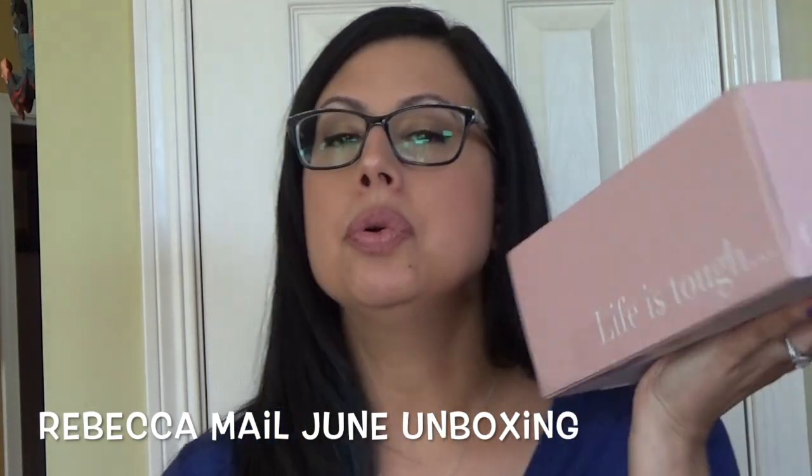Hi everyone, it's Lisa and today I'm here to do my Rebecca Mail unboxing for the month of June. This is an amazing new lifestyle box. Pricing is all over the place so you have to go online, go to their website, pick which box you want because there's several different options. It says 'life is tough, get fun mail.' So we're going to open her up and see what's inside this month.